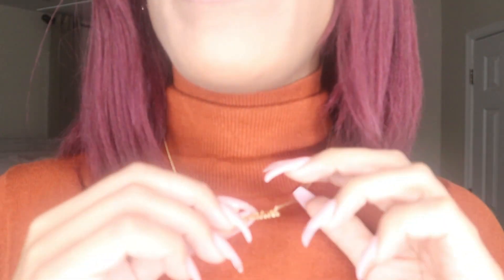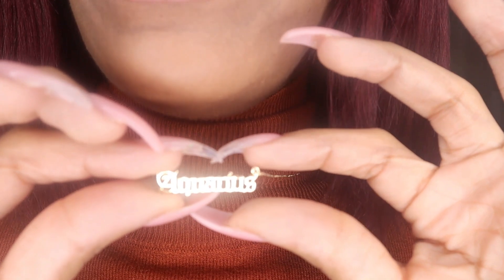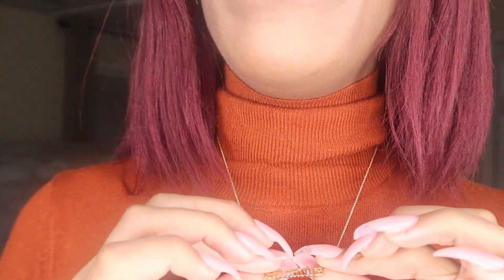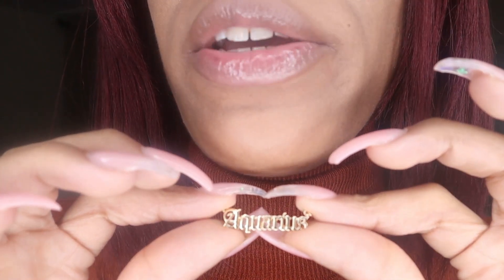I also went ahead and put on the necklace. It says 'Aquarius' — they had one for each zodiac sign, it's really cute. It is a bit flimsy and I thought it was going to be bigger than this, but it's still cute enough for everyday wear. Once it's on your neck it shouldn't be doing too much anyway. I really love it — so this is the shirt and the necklace together.